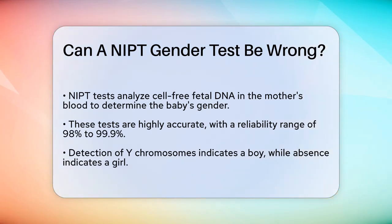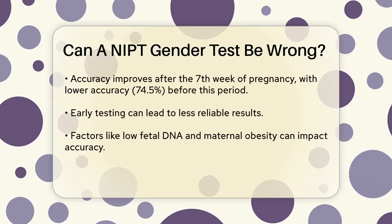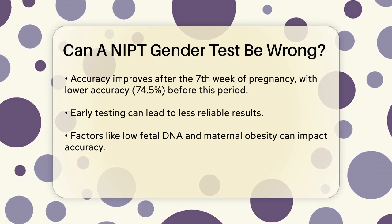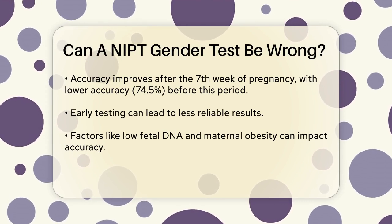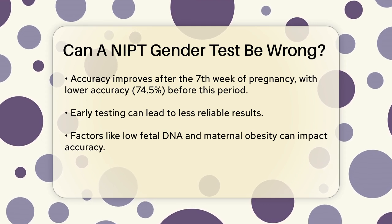Here's how it works. If the test detects even a small amount of Y chromosomes in the blood sample, it indicates the baby is a boy. If no Y chromosomes are detected, it means the baby is a girl. This method is quite reliable, especially when the test is performed after the seventh week of pregnancy.